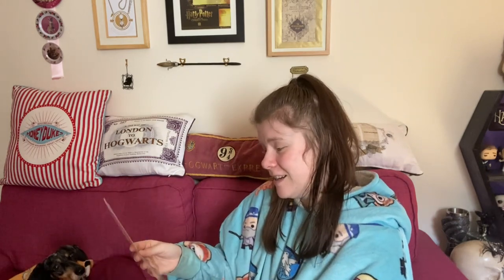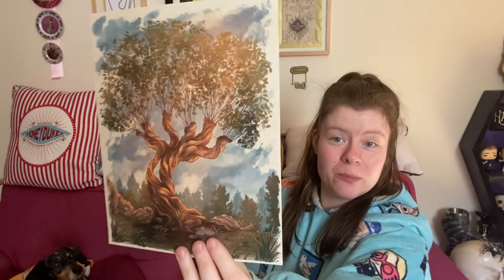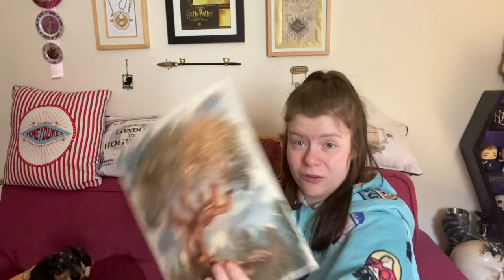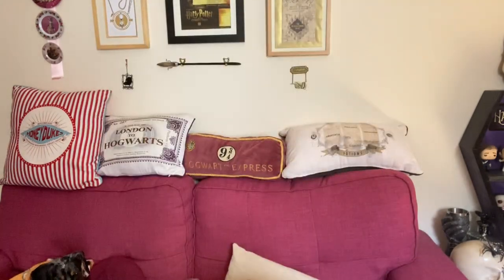I love it — it's a nice watercolor print of the Whomping Willow. So beautiful. I'm going to have to frame this and hang it. It's actually beautifully painted — absolutely stunning. There's no clue on who the artist is, but if you painted that, you're amazing.